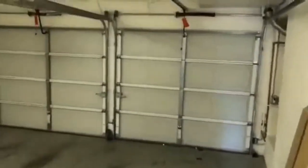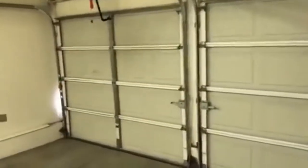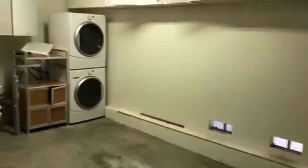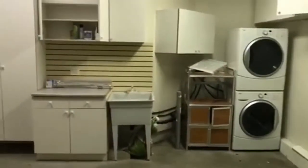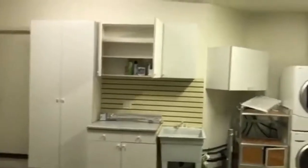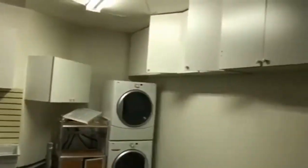Next to the half bath we have our two-car garage. The garage features full-size stackable washer and dryer, a sink, and ample cabinet space. Lots of good space for storage.